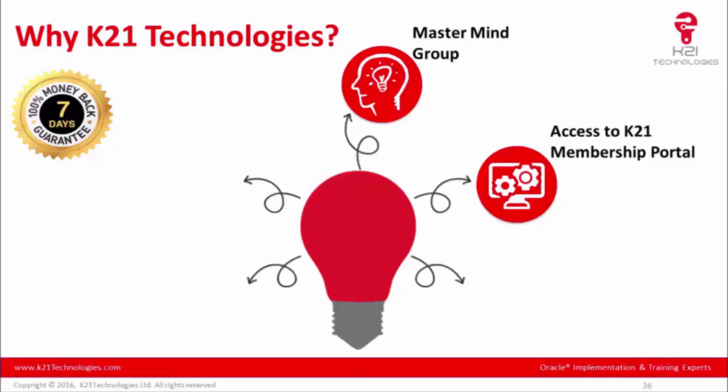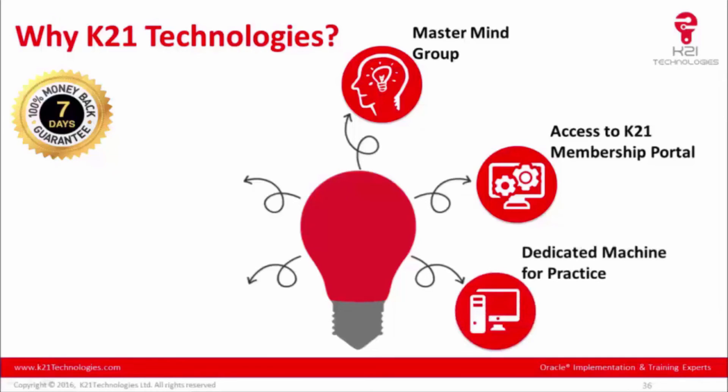We provide cloud-based dedicated machines to each trainee for practicing, so you don't need to install any new software or acquire additional equipment. Everything is on the cloud — no matter where in the world you are, and regardless of whether you use Mac, Windows, Linux, or any other operating system, you can connect via VPN and start practicing.